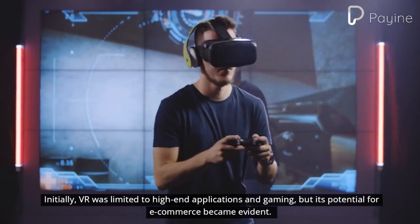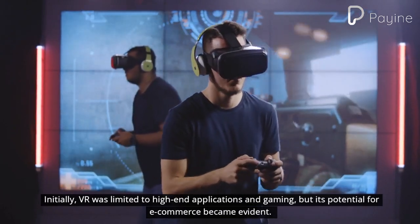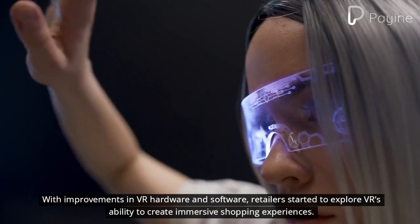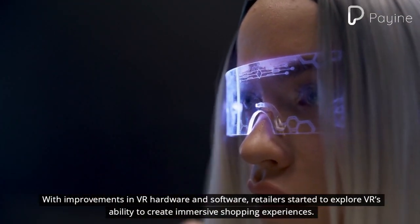Initially, VR was limited to high-end applications and gaming, but its potential for e-commerce became evident. With improvements in VR hardware and software, retailers started to explore VR's ability to create immersive shopping experiences.